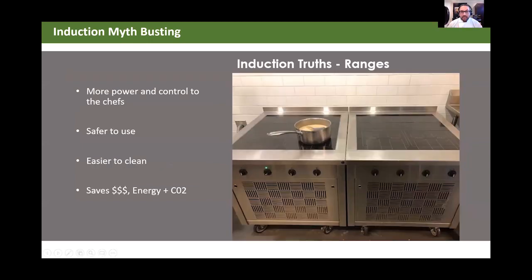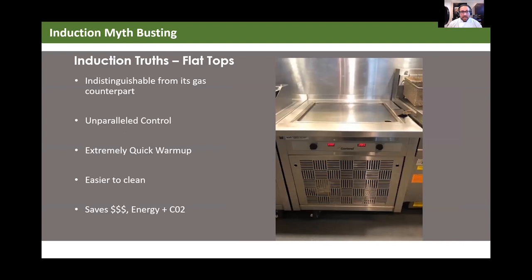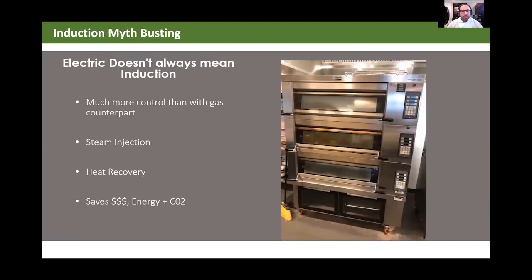What are the truths around induction? It gives chefs more power and control. It's safer to use and easier to clean. It's going to save you tons of money, energy, and CO2 — saving on labor, chemicals, water, and equipment maintenance. Flat tops are indistinguishable from their gas counterparts with digital readouts, and you can set temperature to the degree. Unparalleled control, extremely quick warmup, and a running trend of saving energy, money, and reducing carbon output.